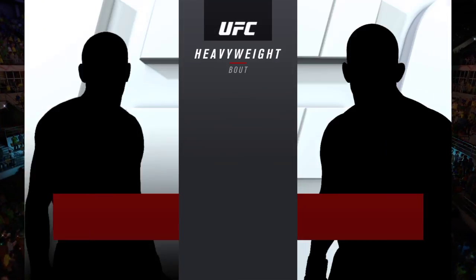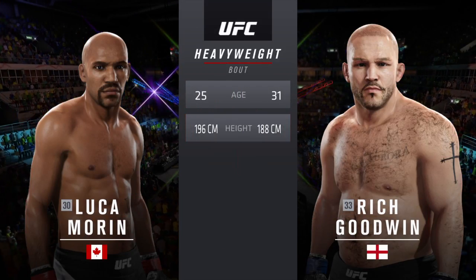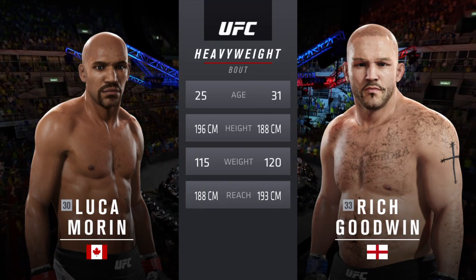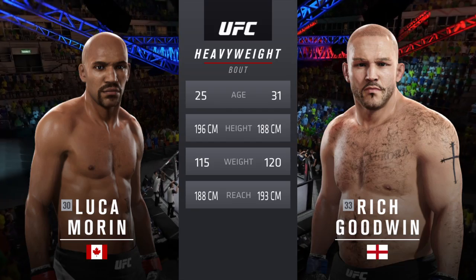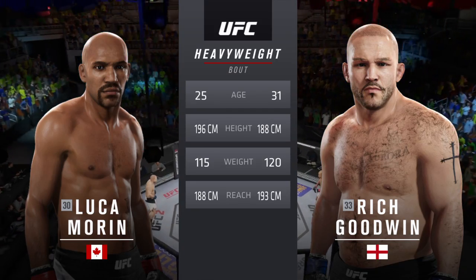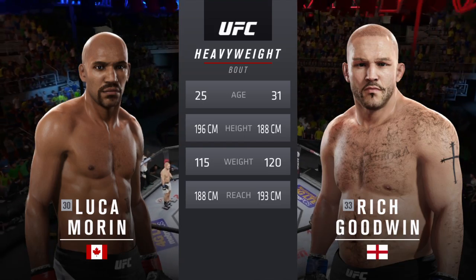Our tale of the tape for this heavyweight fight: The Executioner is six years his elder. He weighed in at 265 pounds and will have a two-inch reach advantage. And with the official introductions, here is Bruce Buffer.